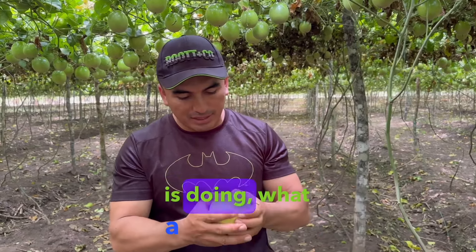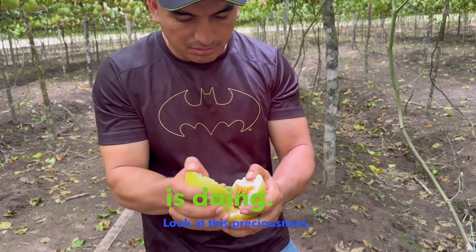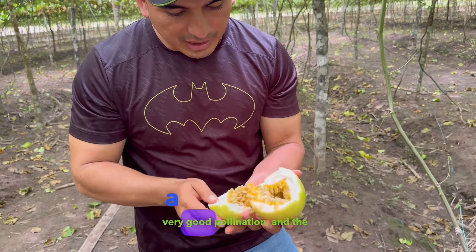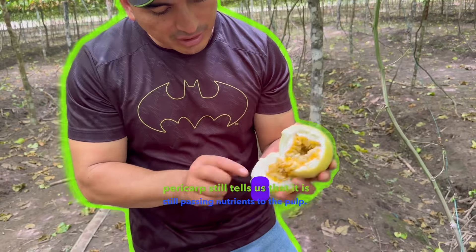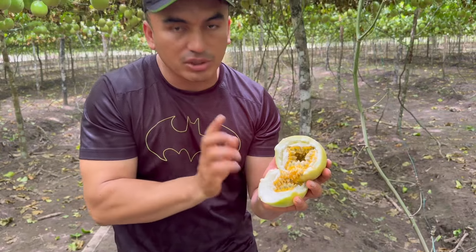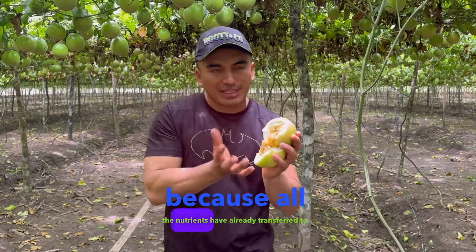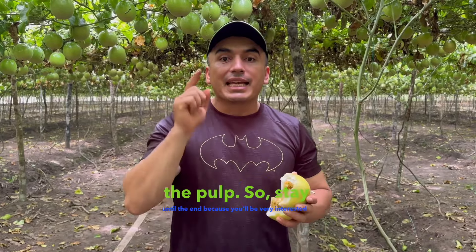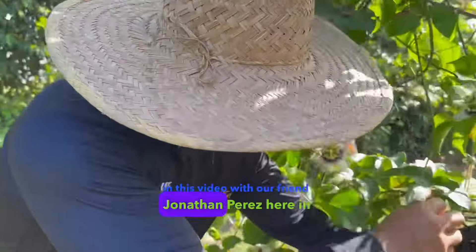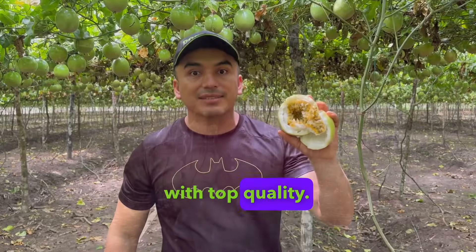Let's see how this fruit is doing. What a beautiful fruit — look at this preciousness. A fruit that is full of very good pollination, and the pericarp still tells us that it is still passing nutrients to the pulp. That's why housewives like the ripe passion fruit, because all the nutrients have already transferred to the pulp. Passion fruit on a trellis with top quality.